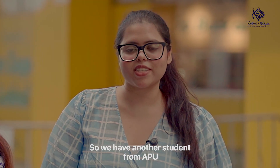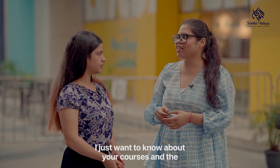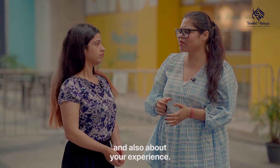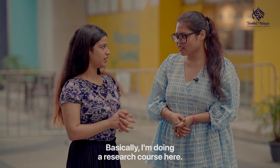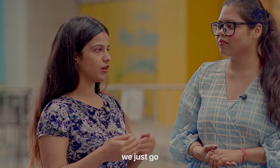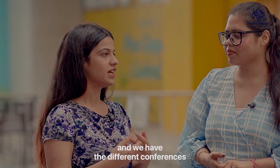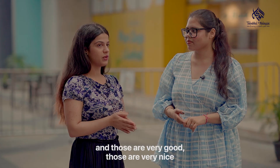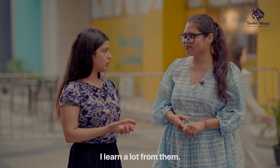We have another student from APU. I just want to know about your courses, university facilities and also your experience. Basically, I'm doing a research course here, not a diploma. In research, we work with professors, attend seminars and different conferences, and those are very good. I learn a lot from them.